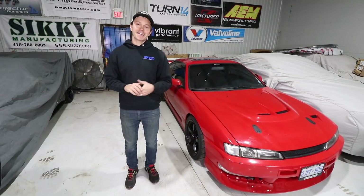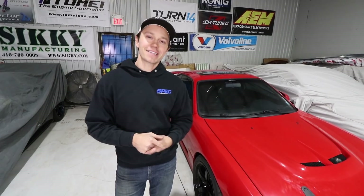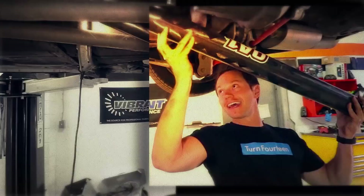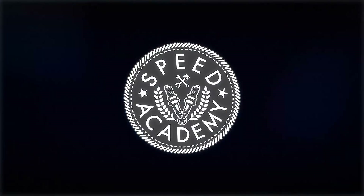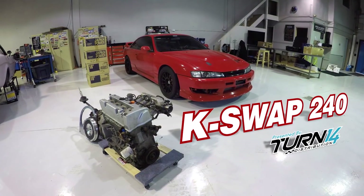Welcome to this bonus episode of the K-Swap 240 presented by Turn 14 Distribution. The 240 is getting put away for the winter, but before we do that, we're going to discuss what it costs to put a K-motor into an S-chassis.